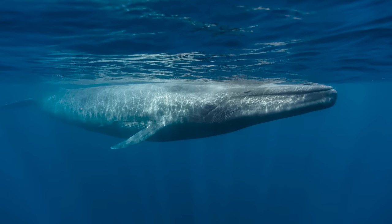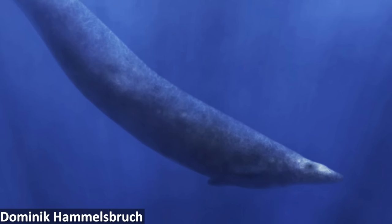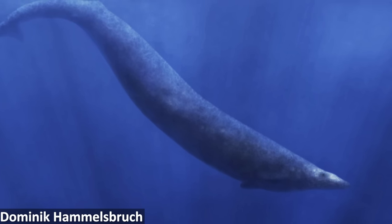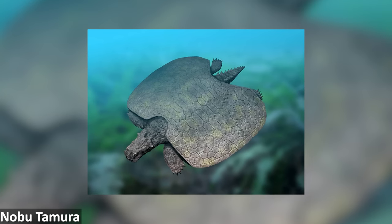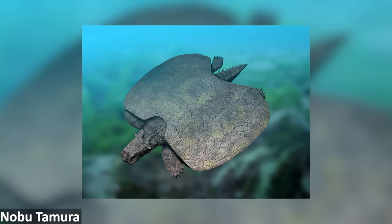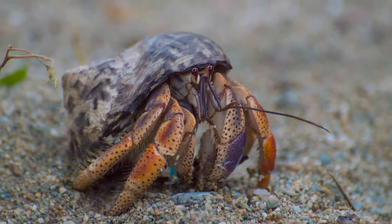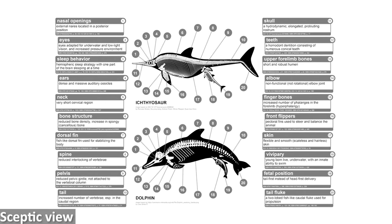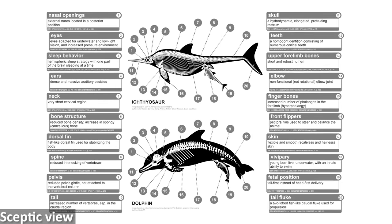The evolutionary history of life on our planet is absolutely fascinating, and the fossil record reveals all sorts of amazing evidence for how different lineages of animals have evolved over time. One of the most interesting evolutionary phenomena that we see across the fossil record, and indeed even in animals today, is that of convergence, when two or more unrelated organisms end up with very similar anatomical features or body plans due to similar selection pressures acting on them.